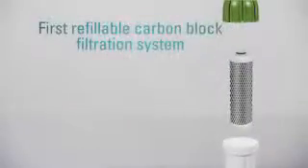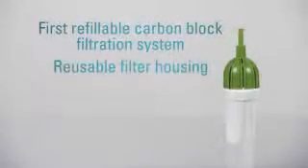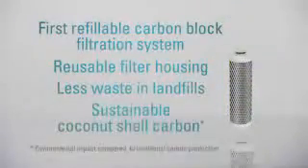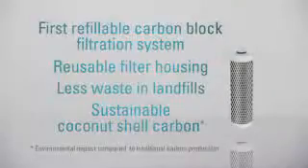Get Clean Water is the first pitcher with a refillable filtration system. The filter housing is reusable, so there's less waste and less plastic to throw away. And the filter is made from sustainable coconut shell carbon created under a zero emissions process — so that's better for our environment too.